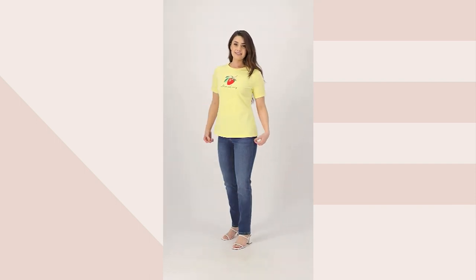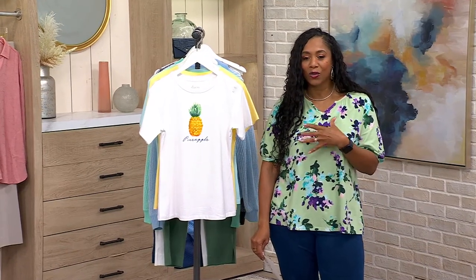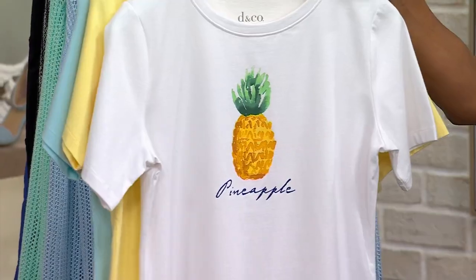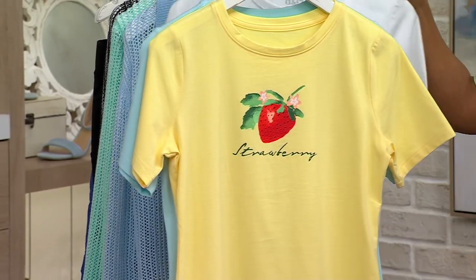It's a fun top — we love a good graphic tee. Beautiful colors, just a fun little graphic tee to welcome in spring and summer. This one is your pineapple. We love pineapple, and I think pineapple stands for welcoming, something like that.